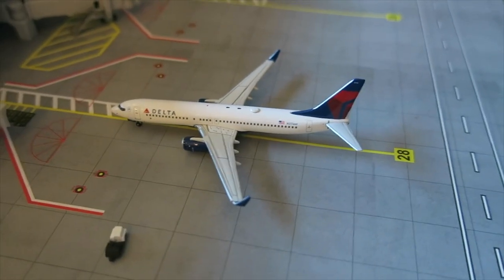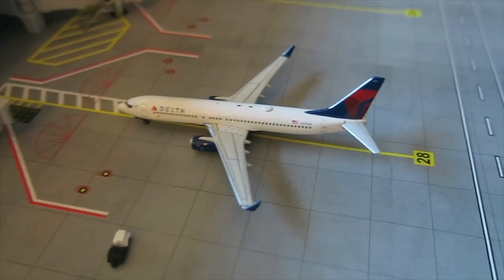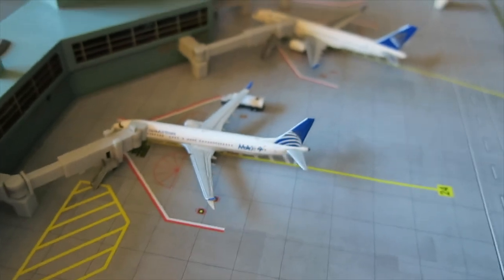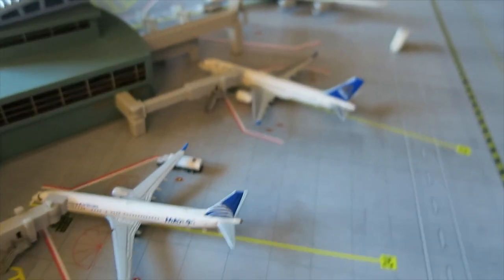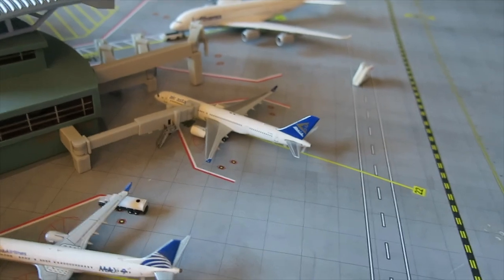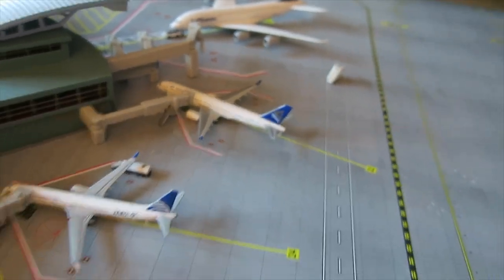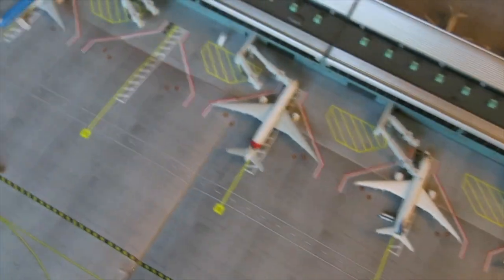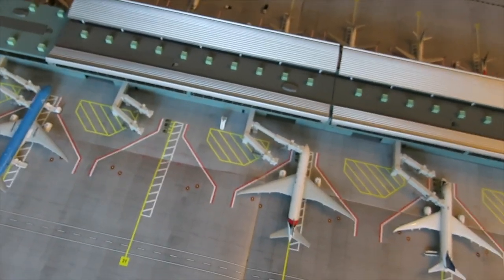Right here, Delta Boeing 737-800 arrived from Atlanta, departing back to Atlanta. Right there, a Copa Boeing 737-9 arrived from Panama City, departing back to Panama City. And right there, an Aston UP Boeing 737-800 arrived from Frankfurt, will depart to Frankfurt. Thanks guys so much for watching the first episode of Season 2 of Small Town International Airport — see you in the next one, bye!